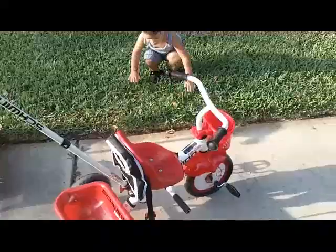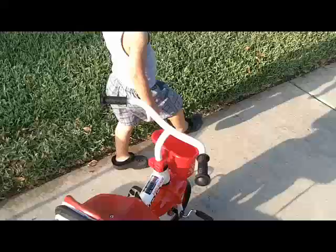The higher center of gravity on tricycles — and this will go for the Radio Flyer, the Smart Trike, things of that nature — these tend to tip over if you move them a certain way.